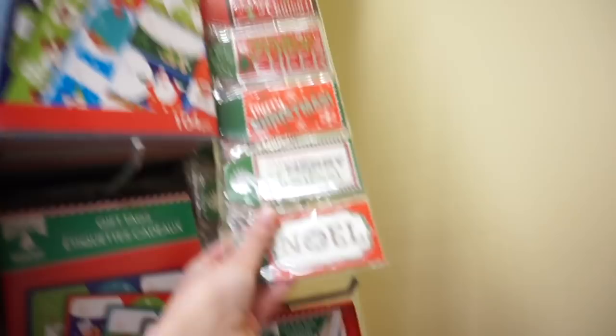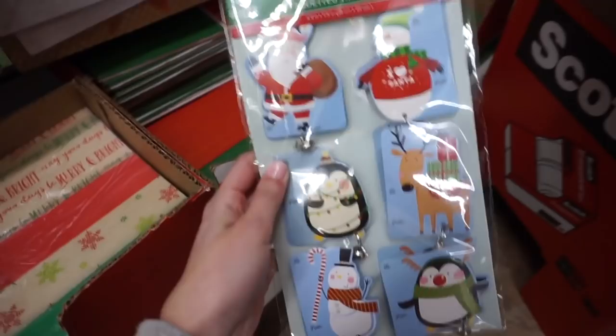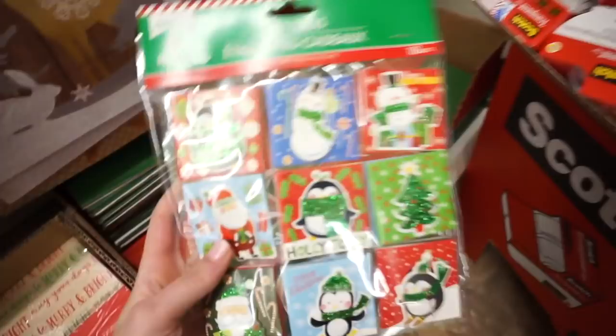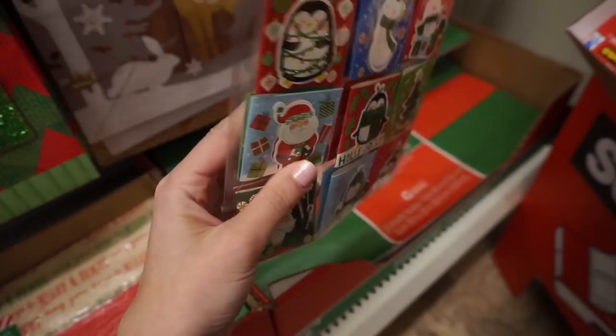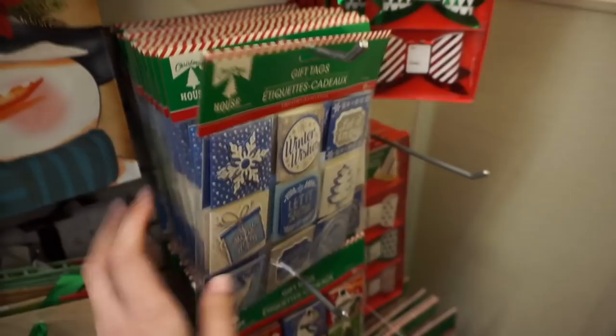They have really cute tags and also sticker gift tags - I actually think I'm gonna get these. They have really cute tissue paper but there's not too much in here, like you only get 14 sheets, but it's still really cute so I might get this as well. These cute gift tags I love because they're kind of fun and you can attach them on. Oh, they have little bells too! I like the little designs. Those are so cute. You get six in there. I like the glitter on these too. They also have little bows.